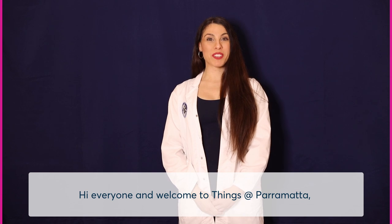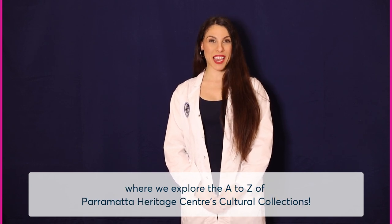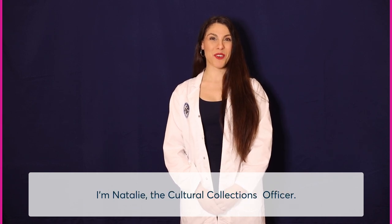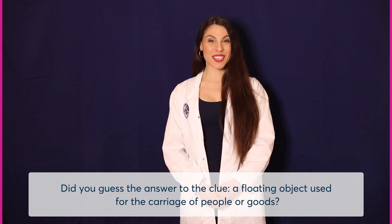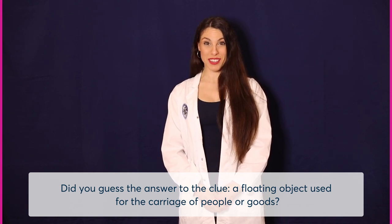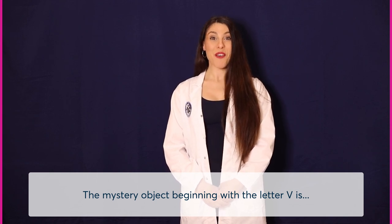Hi everyone and welcome to Things at Parramatta, where we explore the A-Z of Parramatta Heritage Centre's Cultural Collections. I'm Natalie, the Cultural Collections Officer. Did you guess the answer to the clue? A floating object used for the carriage of people or goods? The mystery object beginning with the letter V is vessel.